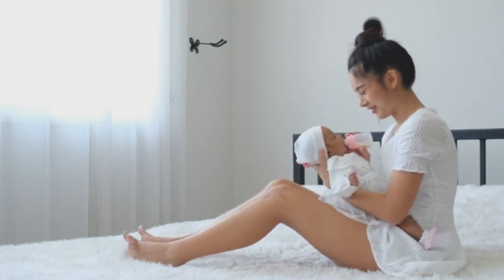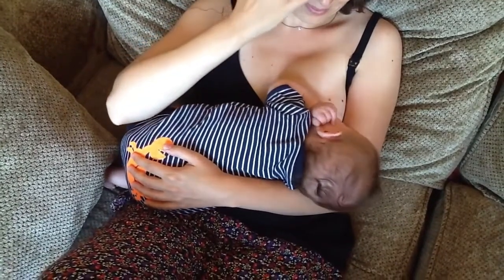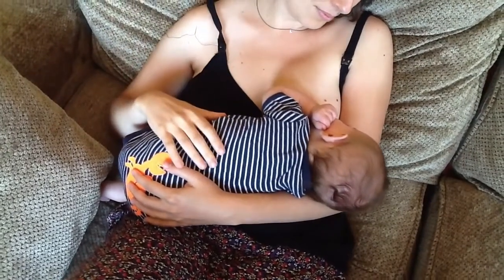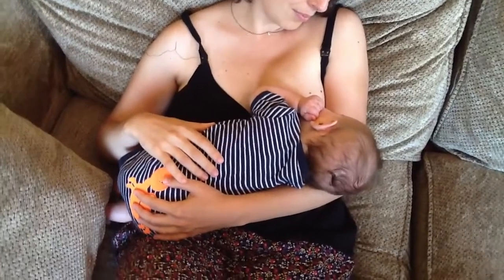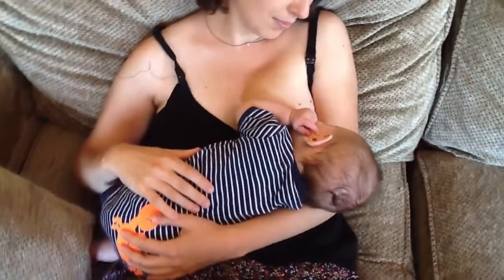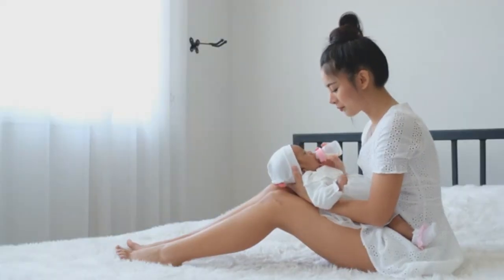5. Build a habit of burping. You can breastfeed by switching breasts, but it's preferable to switch breasts only when one breast has run out of milk. When switching, let your child burp before moving to the other breast. This helps because if there is too much milk, it can come out too quickly and the baby may choke.